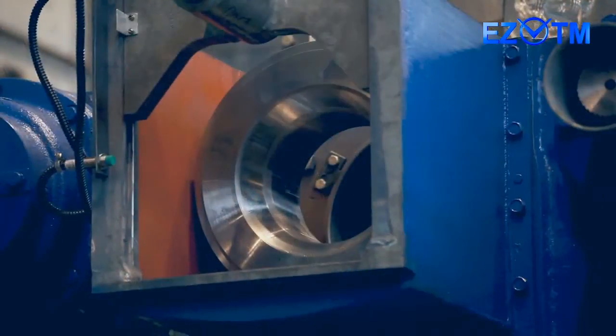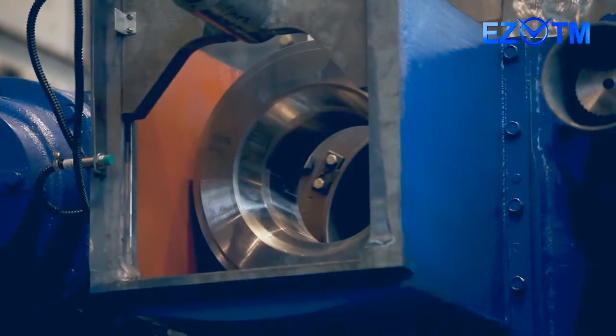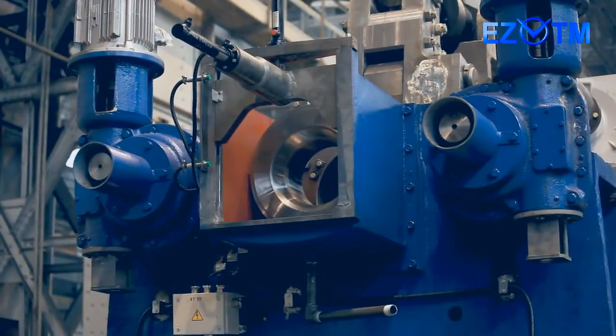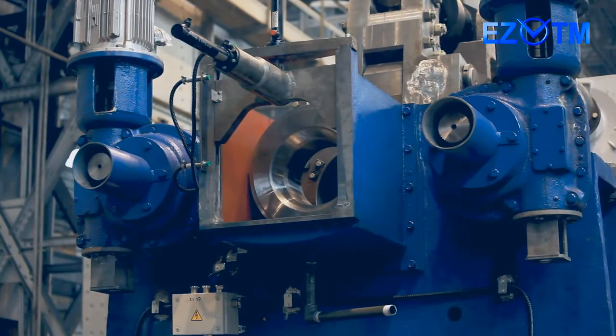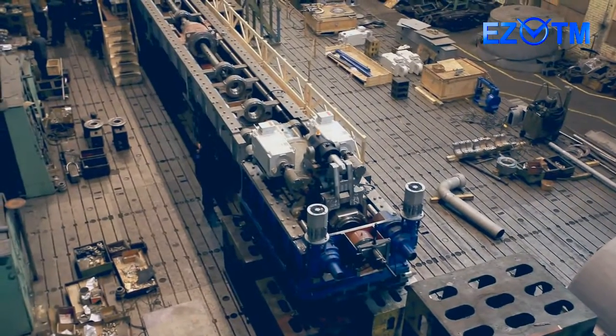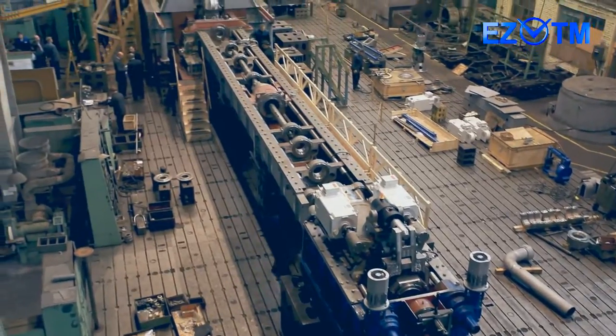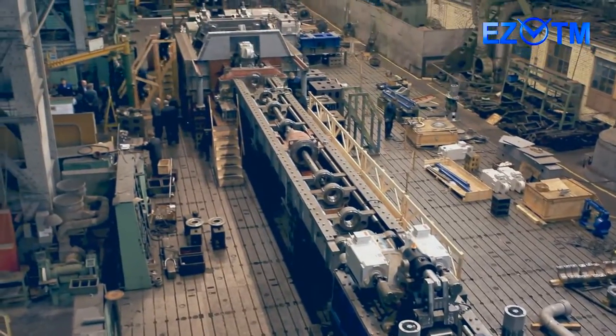Individual servo drives are synchronized with the main drive operation and drive the work of front and intermediate chucks, feed mechanism, and rod chuck. This enables a flexible scheme of mill technological operation, where feed and turning angle values are established from the control panel and adjusted in each end position of the stand.